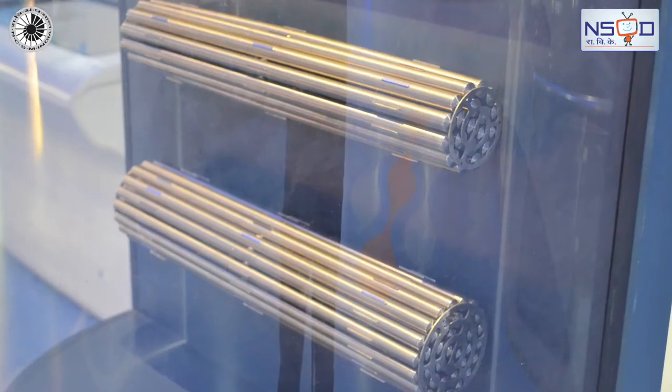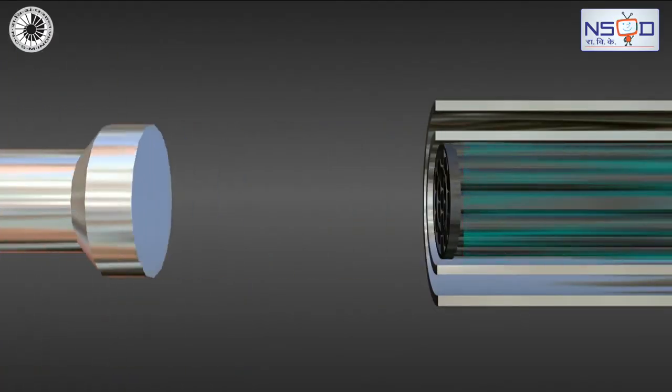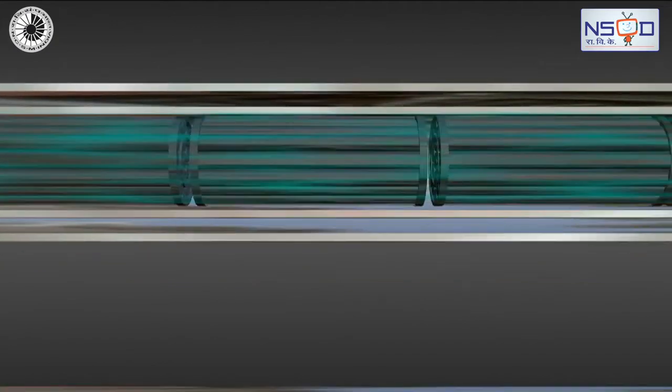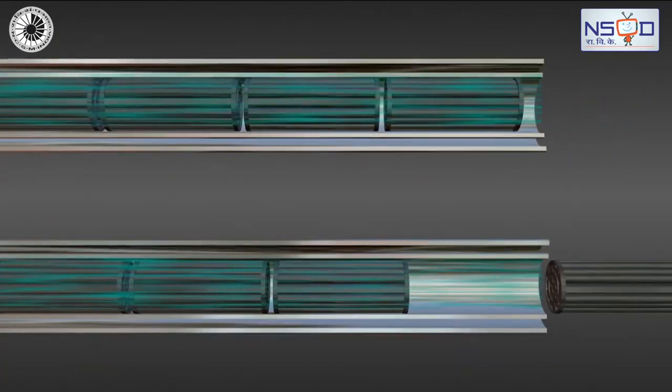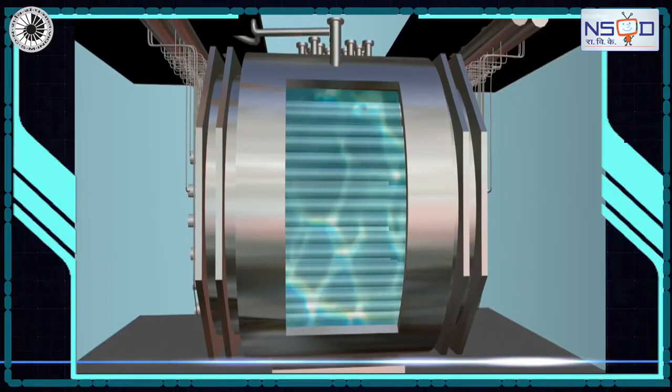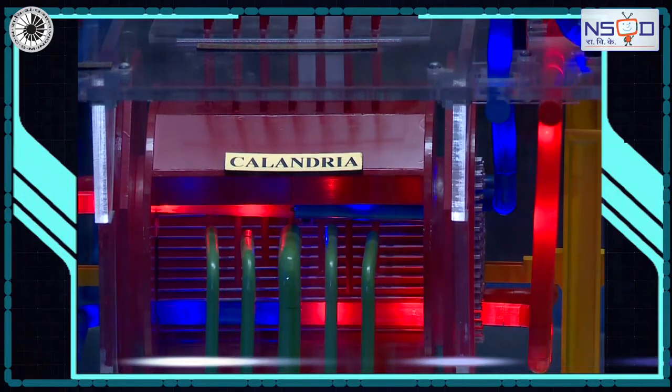These fuel bundles are placed in pressure tubes. Heavy water coolant flows in these pressure tubes to transport the heat generated by the nuclear fuel. These pressure tubes are located inside the calandria tubes, the heart of a nuclear reactor.